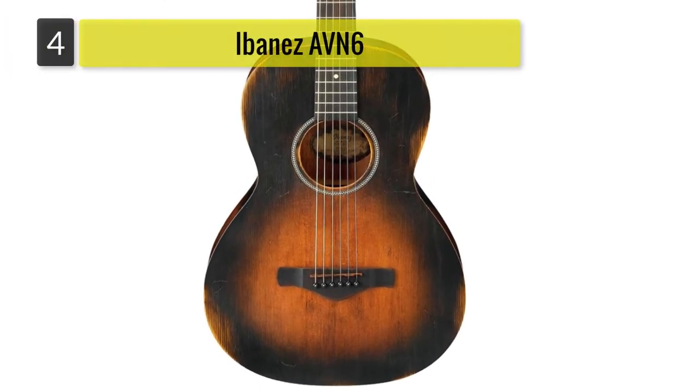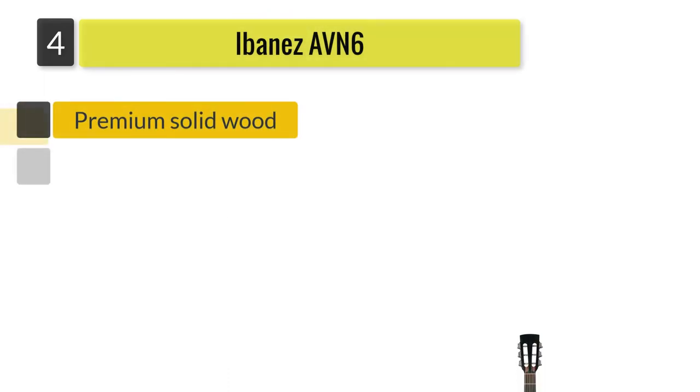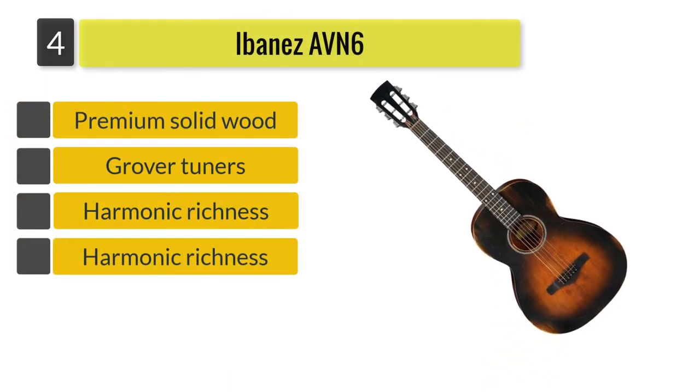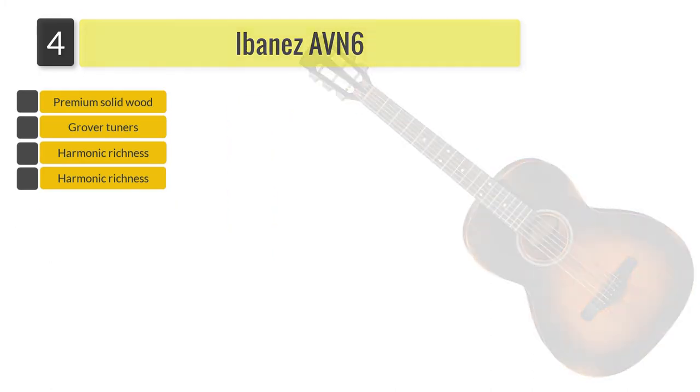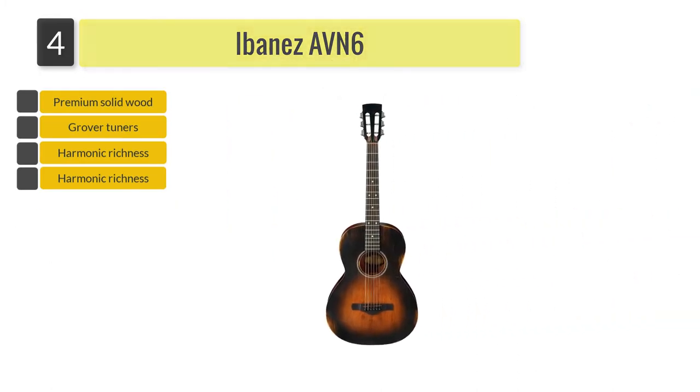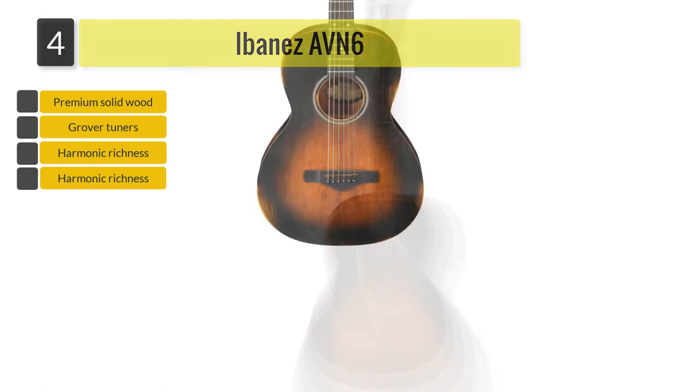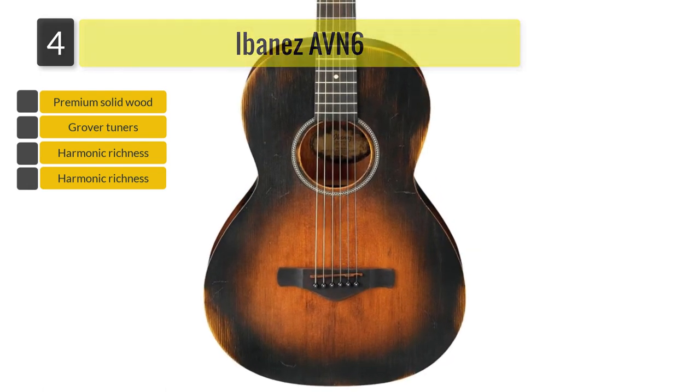Number 4: Ibanez AVN6. Are you an Ibanez fiend? We've got what you're looking for. The Ibanez AVN6 has all the qualities that pass the high standards of Ibanez. It produces a great tone and it ages beautifully no matter how many times you've played.